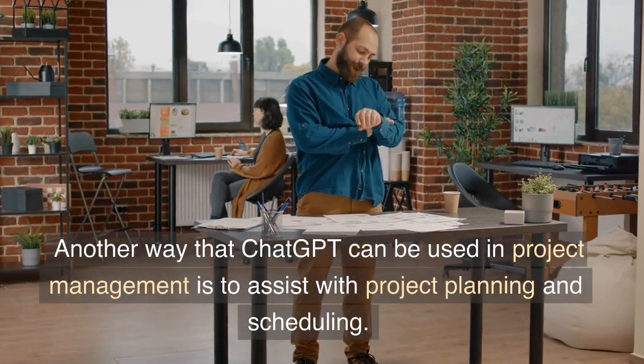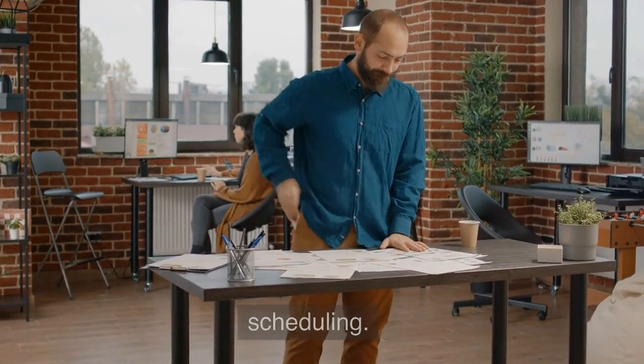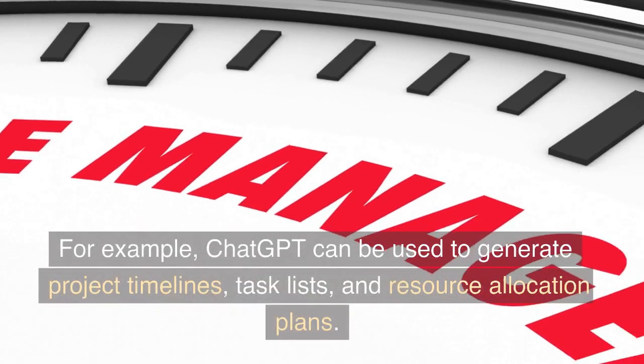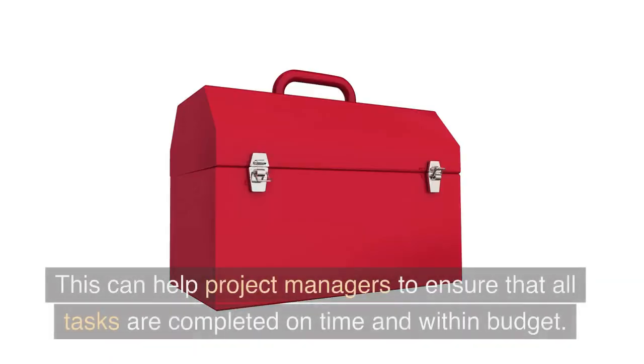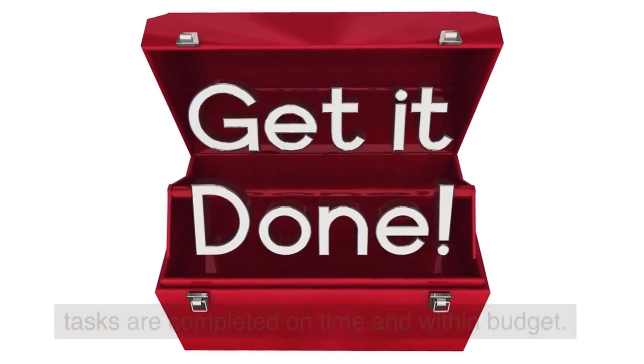Another way that ChatGPT can be used in project management is to assist with project planning and scheduling. For example, ChatGPT can be used to generate project timelines, task lists, and resource allocation plans. This can help project managers to ensure that all tasks are completed on time and within budget.